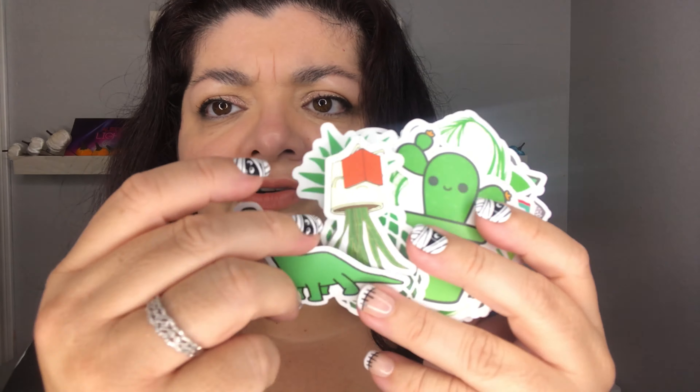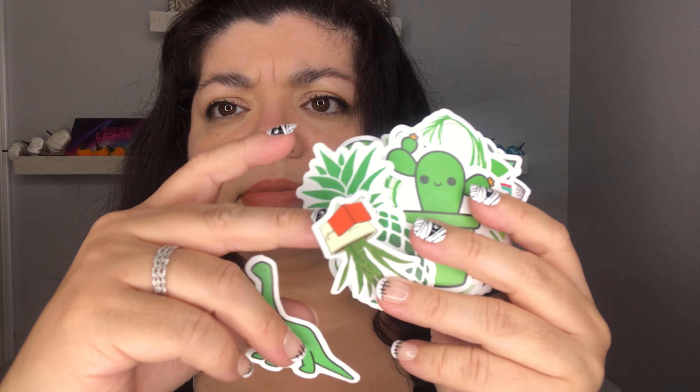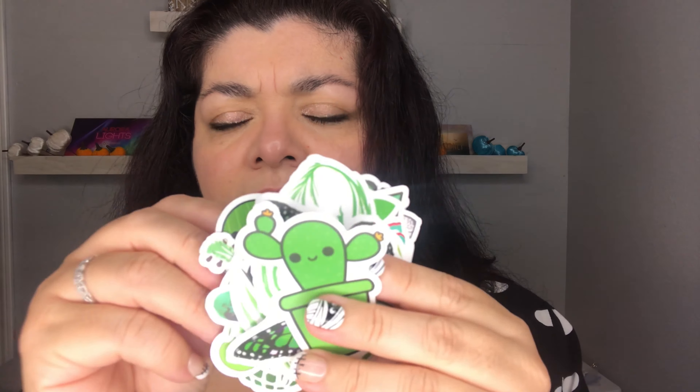This next set is called the 50 Piece Mixed Pattern Sticker and it's $2.00. The prices I'm giving are the original prices — I used a 20% off coupon so I paid less.